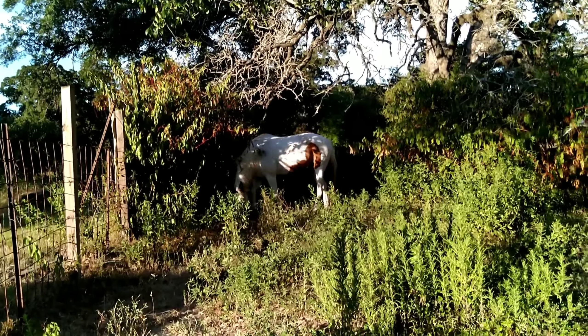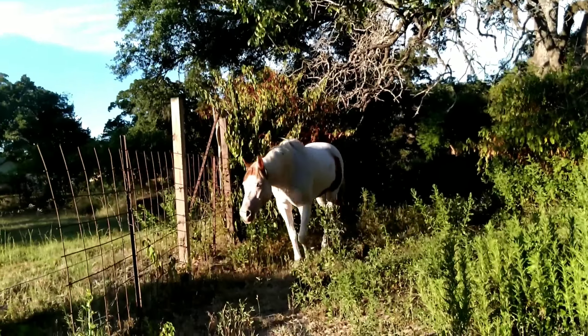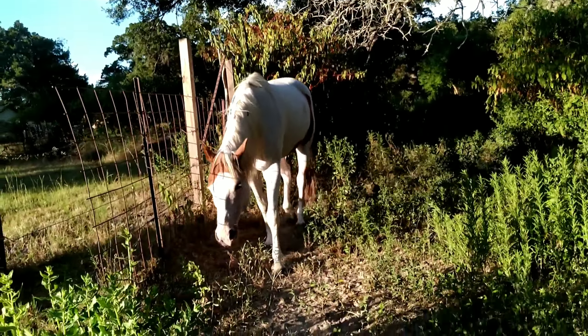Hi, I'm so glad you stopped by. I'm Gina and this is my beautiful horse, Macy.